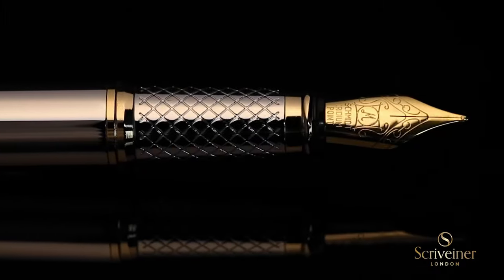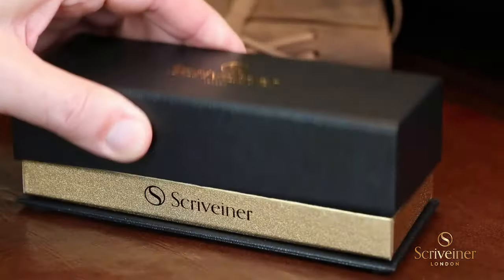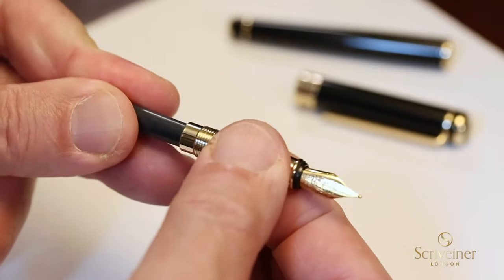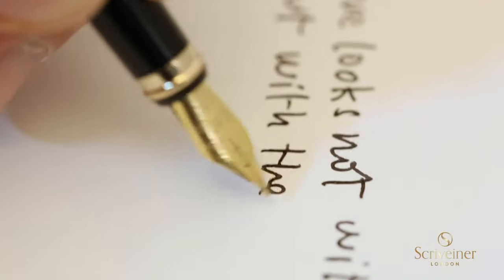A superb writing experience: this pen uses a German Schmidt nib which has a beautiful feel and allows you to write effortlessly on any type of paper. You will appreciate the smooth writing style, and this pen is perfect for beautiful calligraphy.